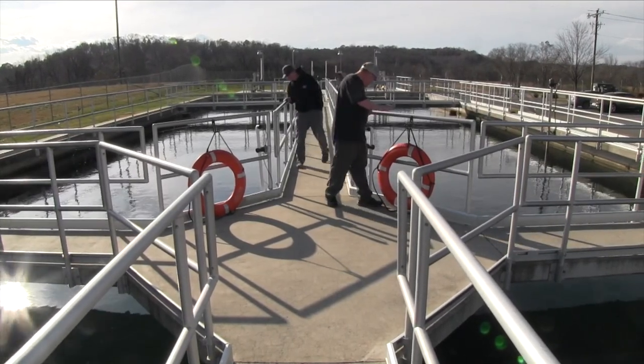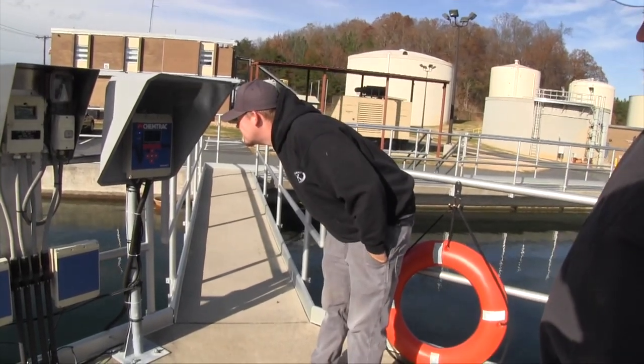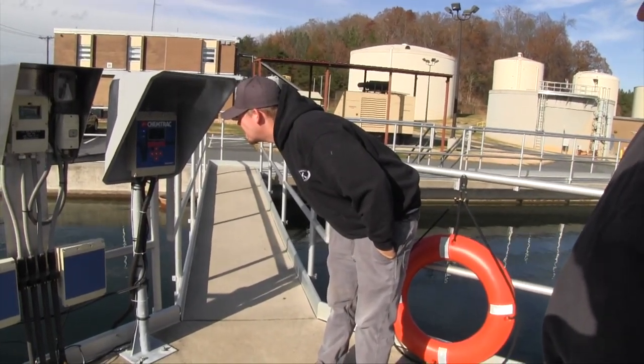Our job here is to make sure we provide the safest, cleanest drinking water for each and every customer. ChemTrack has offered us a technology that allows us to better serve our customers.